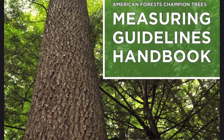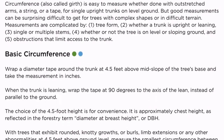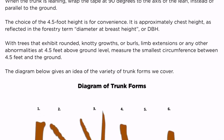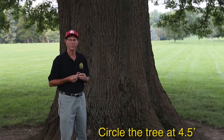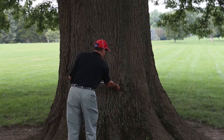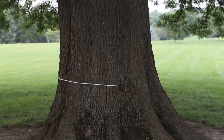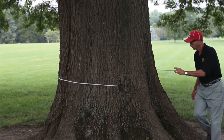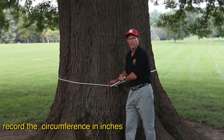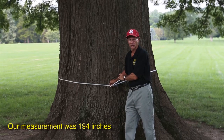The American Forest and the Missouri Department of Conservation have easy-to-use tree measuring guidelines available in PDF format. Using a tape measure, circle the tree at four and a half feet from the ground. Record this measurement in inches, and that's your circumference.